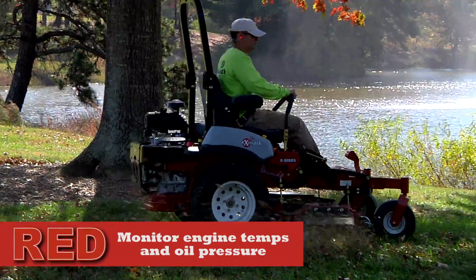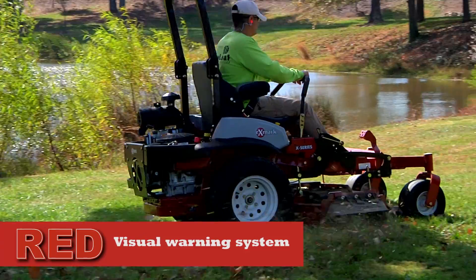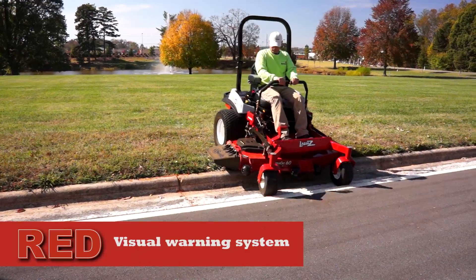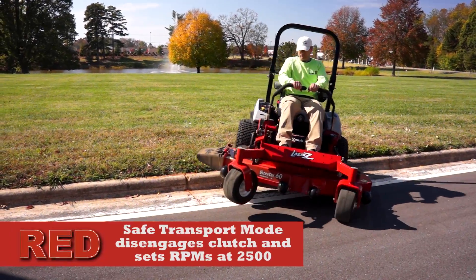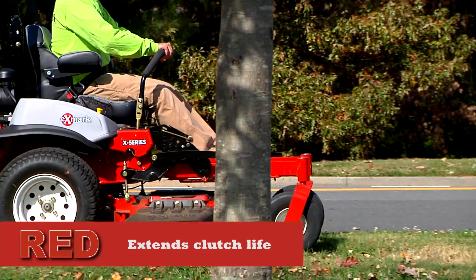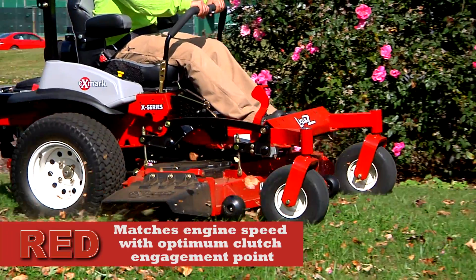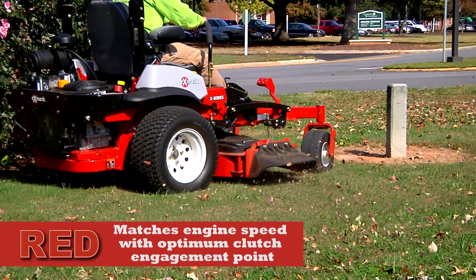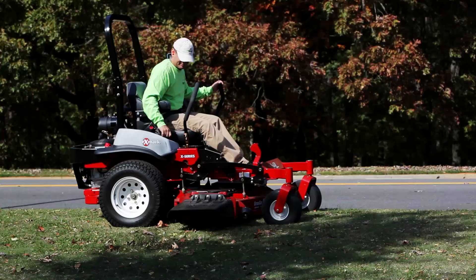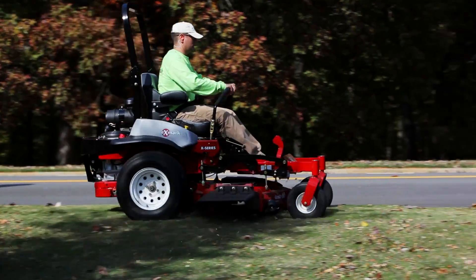Exmark's RED technologies monitor engine temperatures and oil pressure, providing visual warnings of critical system issues to operators. RED places the machine in safe transport mode when critical thresholds are exceeded. RED technologies also extend clutch life by matching engine speed to optimum clutch engagement and disengagement points. On the fly, PTO engagement and disengagement increases operator efficiency.